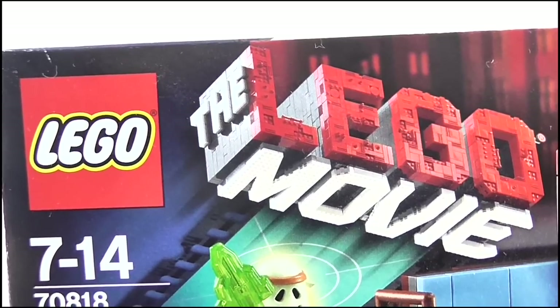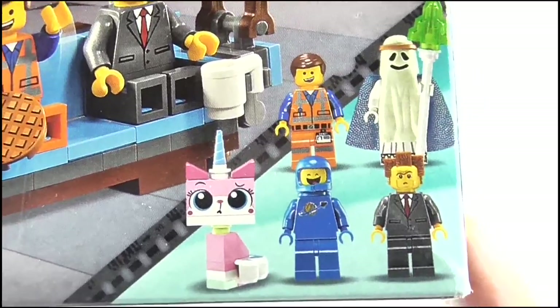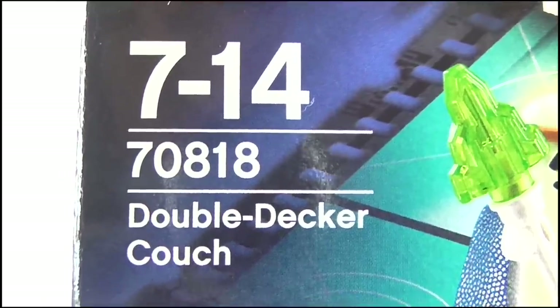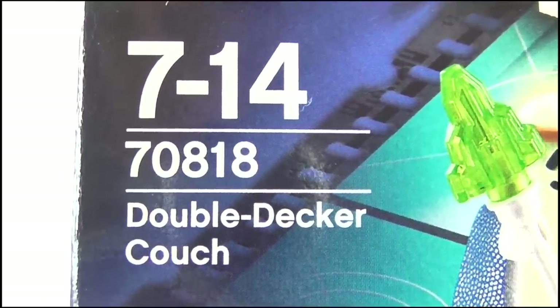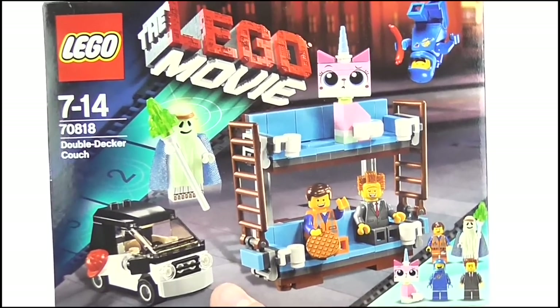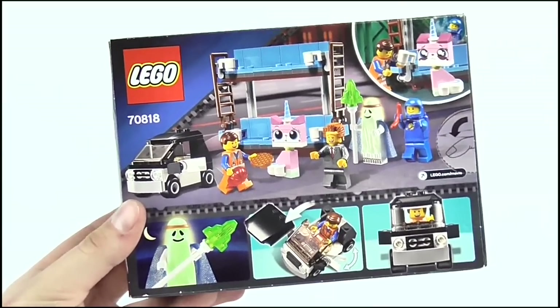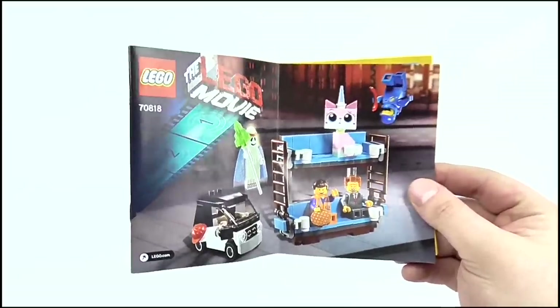At the top corner we get the LEGO and LEGO Movie logos. In the bottom corner you can see all the minifigures that come with this set. It's for ages 7 to 14. It's set number 70818, and it is the double-decker couch. The image on the front of the box is great — it gives you a good look at the fully constructed contents of the set, while the back has a couple of images showing it off as well. Opening up the box, it contains one instruction booklet and four clear plastic bags of LEGO bits. And that does it for the packaging, so let's get this thing built.